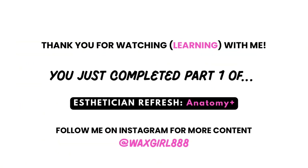Thank you for watching and learning with me, guys. You just completed part one of Esthetician Refresh Anatomy Plus. You can follow me on Instagram at WaxGirl888, and go ahead and like, subscribe, and comment — tell me what you guys want to see. If there's anything you're struggling with in school or something you need a refresh on as an esthetician, I would love to make a video helping you out. Thank you guys for watching. Bye!